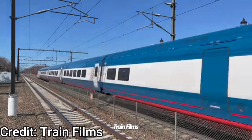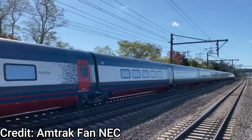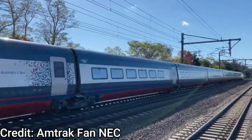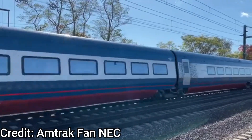The first test run went up to Boston South Station on September 28, 2020. The Avelio Liberty plans to enter revenue service in early 2022, and all trains will enter service in late 2022, after which the Acela will retire its fleet.